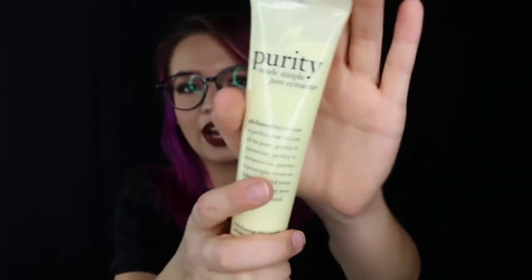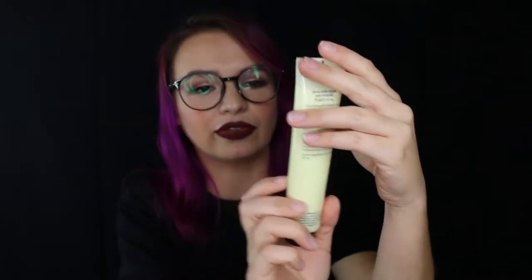Another thing is this Purity Made Simple Pore Extractor — it's an exfoliating clay mask. I've never used anything like this, so this is going to be interesting to check out for sure.